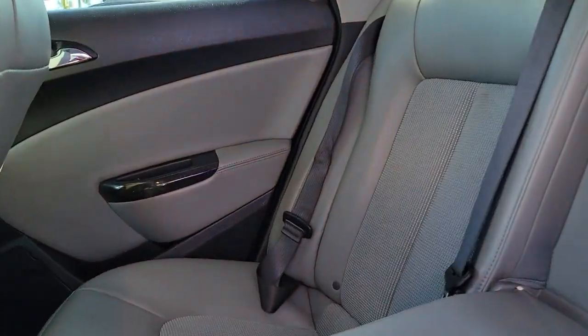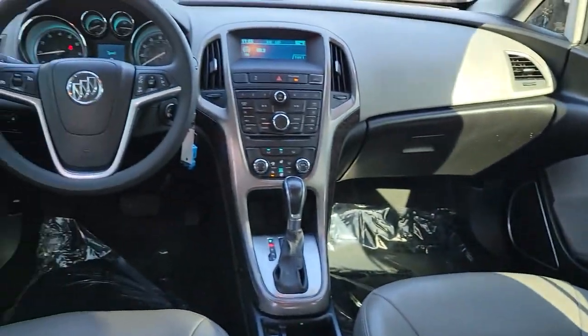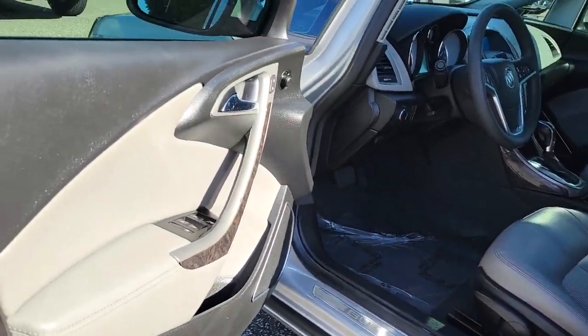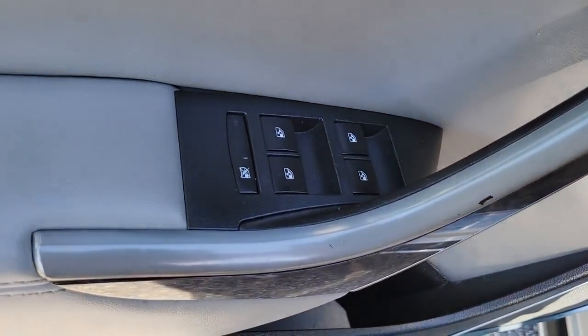The following are some of this vehicle's highlighted options: keyless entry, dual zone AC, electronic stability control, intermittent wipers, tire pressure monitoring system, trip computer, power windows, bucket seats, four-wheel disc brakes, and power steering.